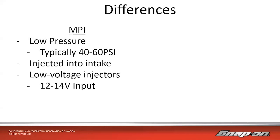Let's compare GDI to what we know from multi-port injection. Multi-port has been around for a very long time — low pressure, typically 40 to 60 PSI at idle. It's injected in the intake through multiple ports, one in each intake runner. The voltage it runs at is about 12 to 14 volts, whatever system voltage is for the vehicle — I'd consider that low voltage for that injector.